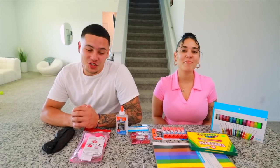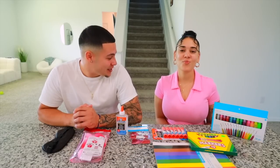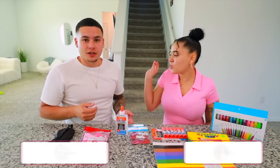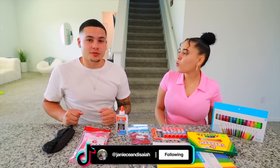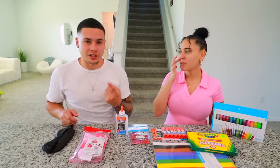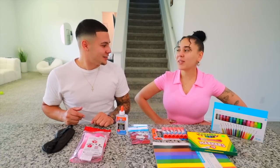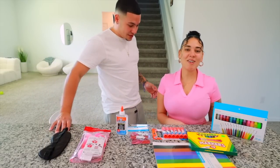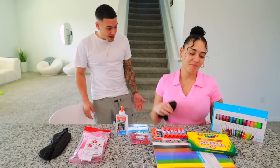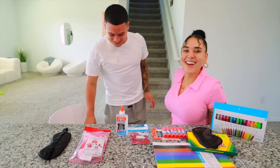Welcome back to another video! We're in the Valentine's Day mood. Babe is looking really nice in the pink dress. I only wear black and white, but it's Valentine's Day month so we have to wear pink and red. Can you show them a 360? You look good enough to be a mama.